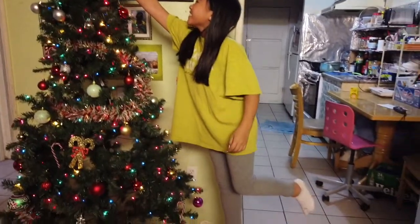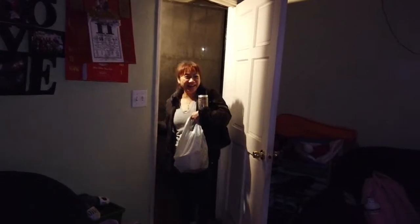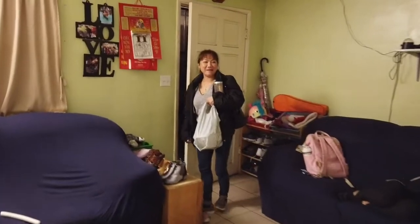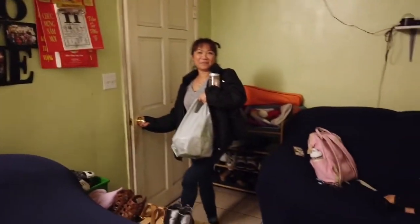Another family member arrives — surprise! Wow, very pretty! You use the same little tree every year so now we can use the big tree every year. Wow!